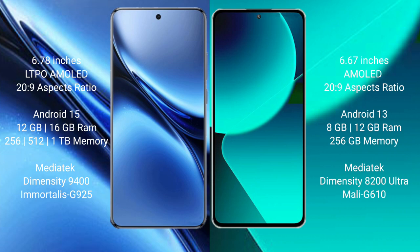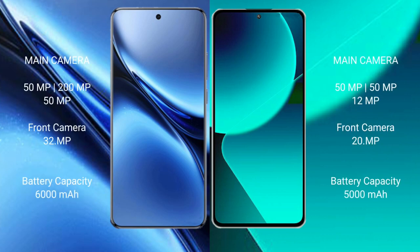Vivo X200 Pro uses the Dimensity 9400 processor with GPU Adreno 925. Xiaomi 13T comes with 8GB or 12GB RAM and 256GB internal storage, powered by the Dimensity 8200 Ultra processor with GPU Mali G610. Vivo X200 Pro features a rear triple camera setup: 50MP plus 200MP plus 50MP, and a 32MP front camera.